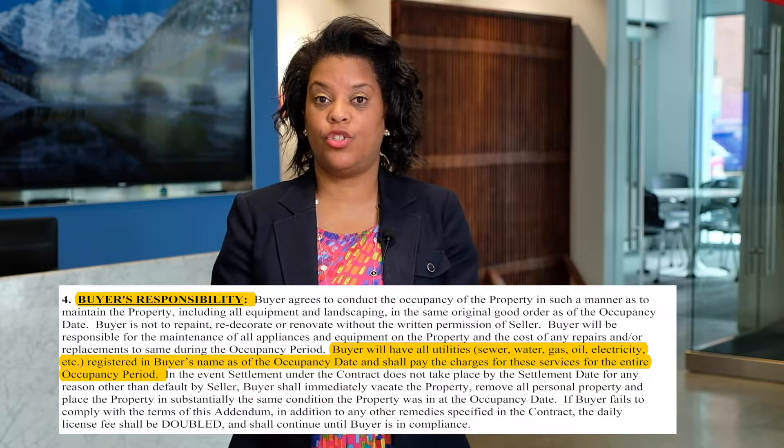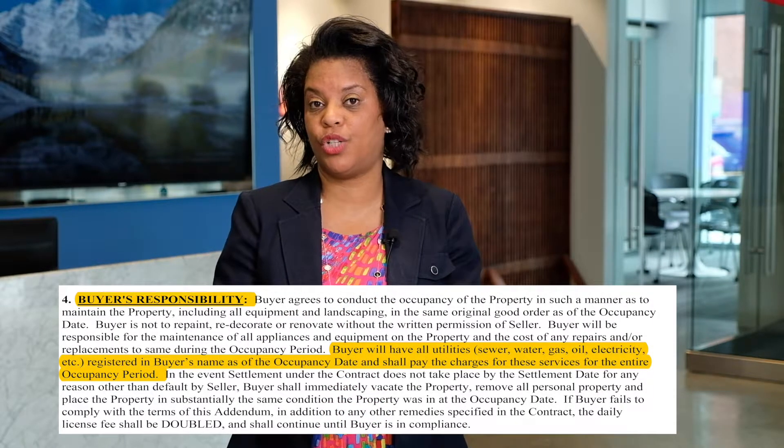In addition, it states in this Addendum of Clauses that the buyer, upon moving in, needs to transfer all the utilities into their names. They're now responsible for the utilities.